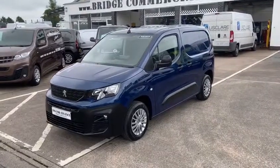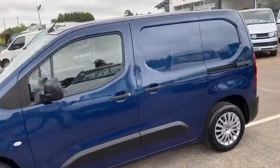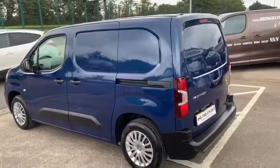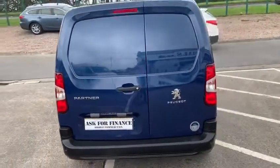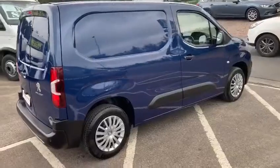Hello and welcome to Bridge Commercials of Hillsborough. We are one of Northern Ireland's largest light commercial vehicle specialists and we have been specializing in the sales, service, and hire of light commercial vehicles for over 30 years. We are very proud to say that we have an enviable reputation for quality and service, both in the quality of the stock that we sell and the service that our workshops provide to our clients.